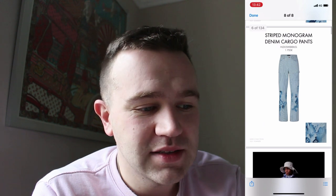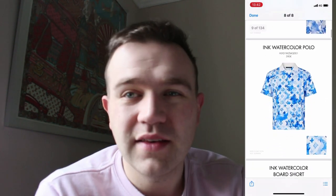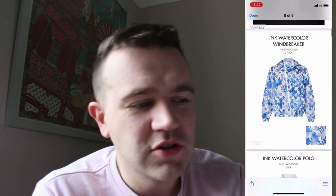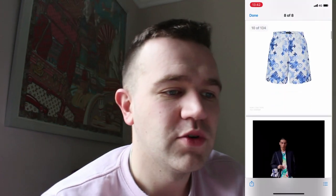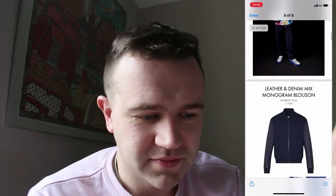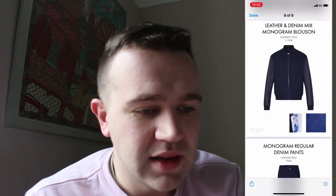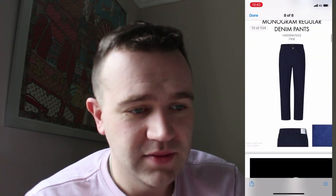I don't like those cargo pants. The windbreaker and the polo top in this ink watercolour I do like. The windbreaker is €2,100 and it's £590 for the ink watercolour polo. Board shorts — not a fan of them. I like this item with the kind of long sleeves in a navy colour at £3,100. Denim pants are £790.